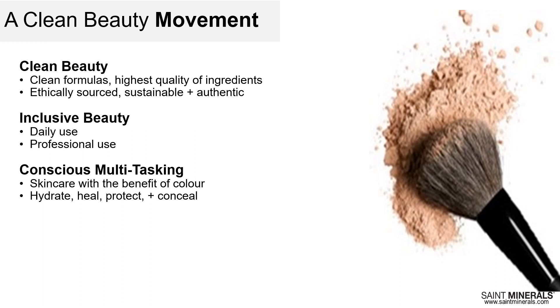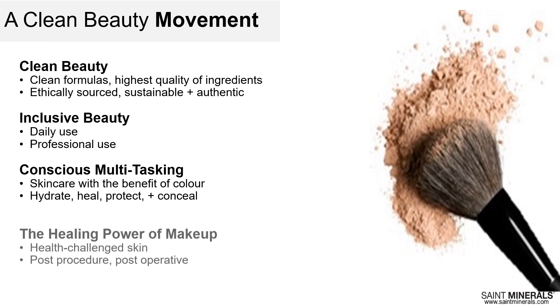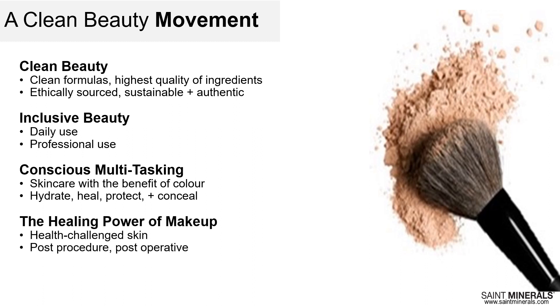We believe in conscious multitasking mineral makeup with a purpose: to hydrate, heal, protect, and conceal. Without a doubt, we truly believe in the healing power of makeup. Saint Minerals offers wonderful options for health-challenged skin — whether somebody is suffering from eczema, psoriasis, or even undergoing cancer treatment. Saint Minerals is also perfect for post-procedure and post-operative care.